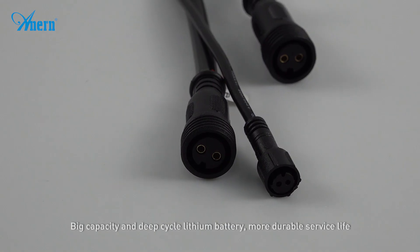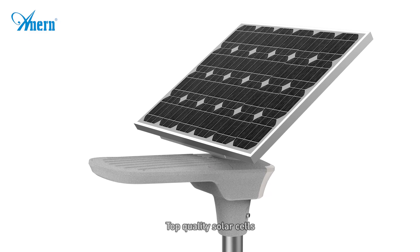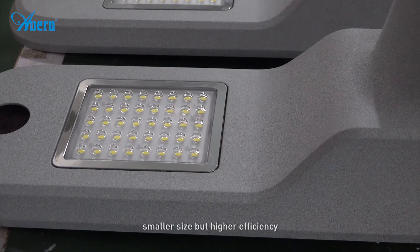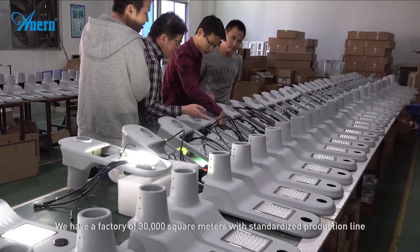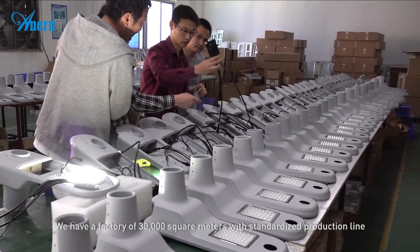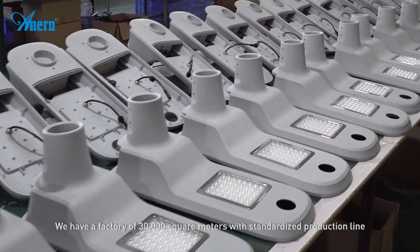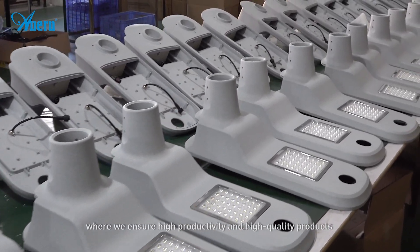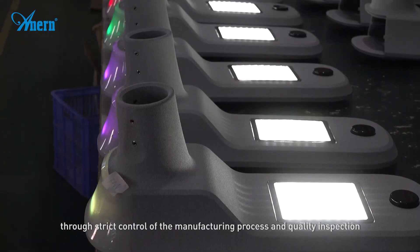More durable service life, top quality solar cells — smaller size but higher efficiency. We have a factory of 30,000 square meters with a standardized production line, where we ensure high productivity and high quality products through strict control of the manufacturing process and quality inspection.